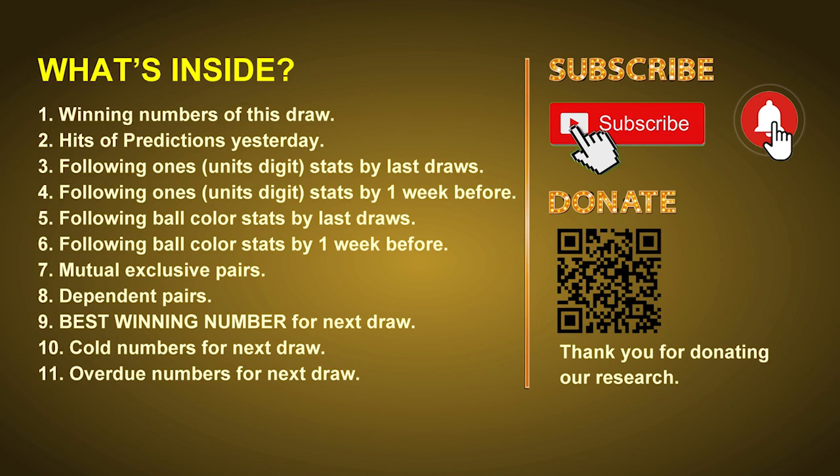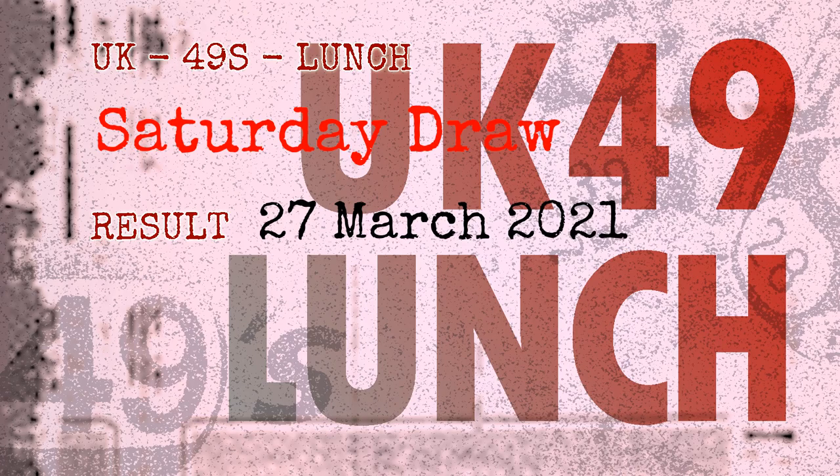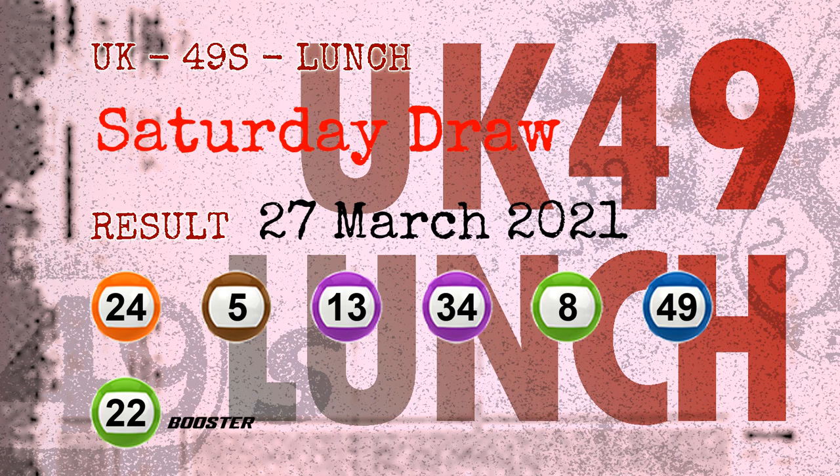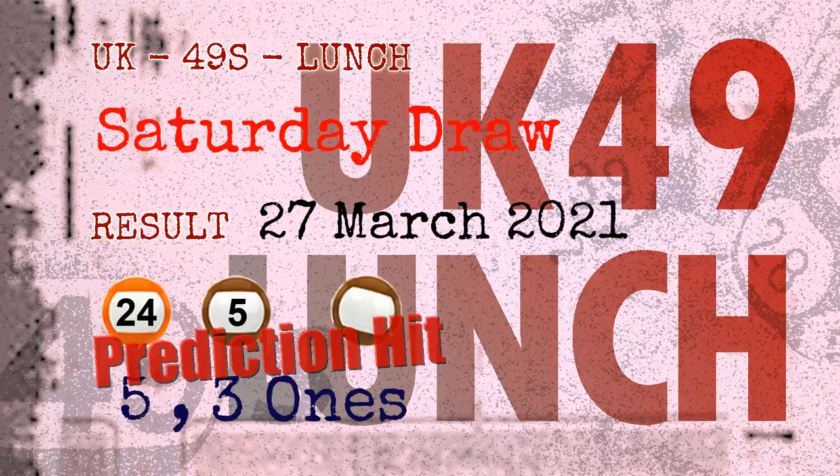The winning numbers of Saturday, March 27, 2021 are 24, 05, 13, 34, 08, 49, and the booster number is 22.